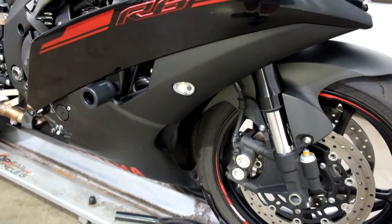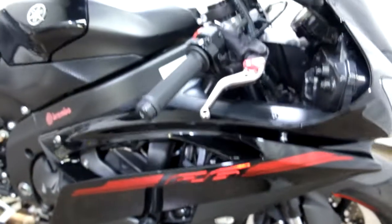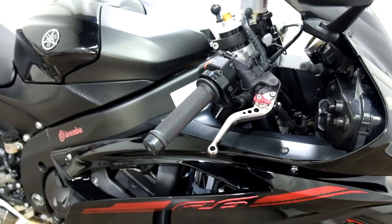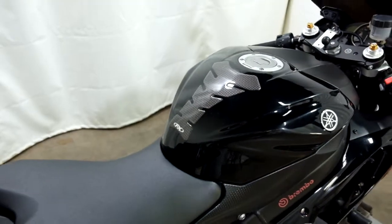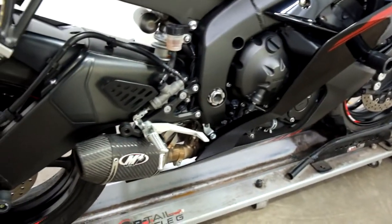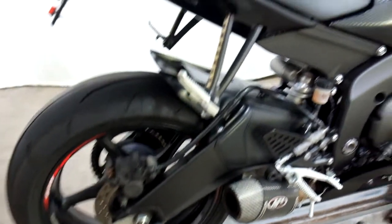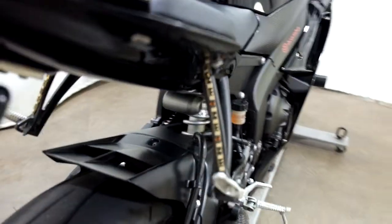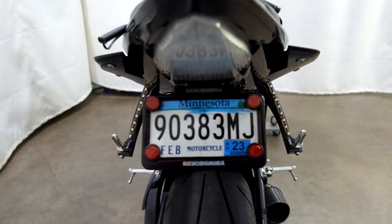It comes with flush-mounted front signals, frame sliders, adjustable levers, grips, a tank pad, an M4 pipe, stand spools, LED strip rear signals, and a fender eliminator.